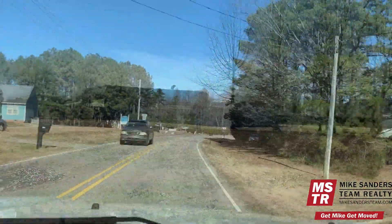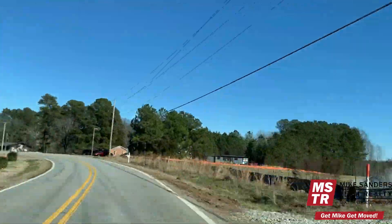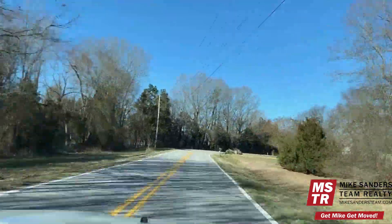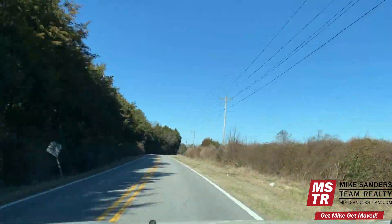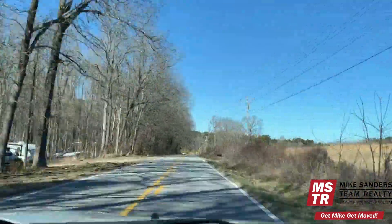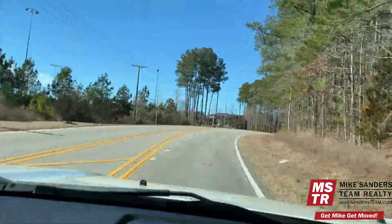As we continue northbound along Cedar Creek Road, you're going to notice that we're still in a relatively rural area. However, keep in mind that we're only about 10 to 15 minutes from quite a bit of shopping and dining options, and as more development heads out this way, those options are only going to increase. For more information on new home communities located within Youngsville, please see the link above from my full playlist on Youngsville NC New Construction.